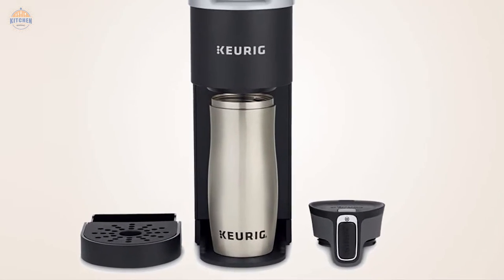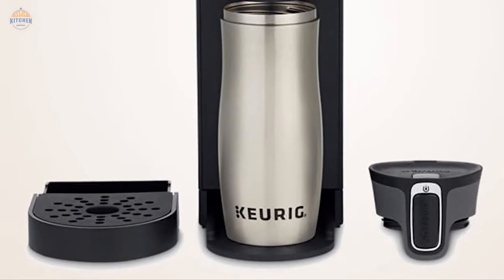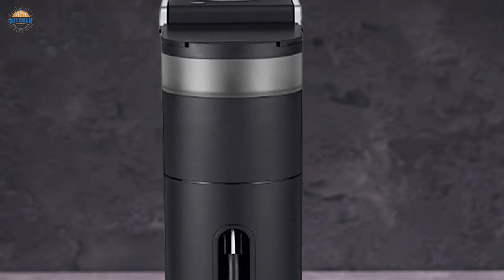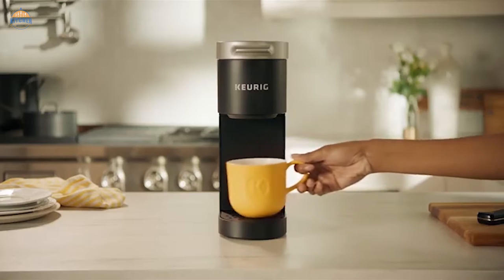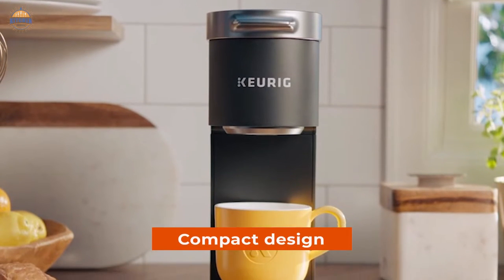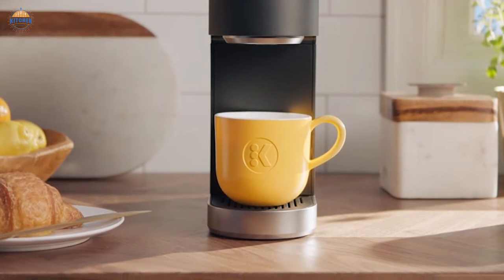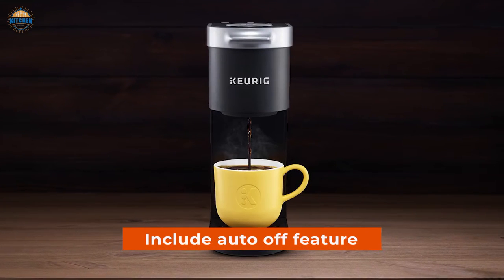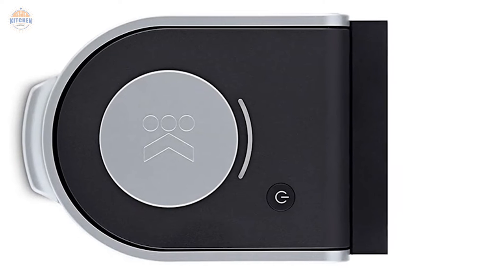And if you happen to make an accidental pot, cleanup is easy thanks to the removable drip tray and dishwasher-safe parts. The sleek matte finish adds modern style while still being simple enough for any kitchen decor — available in black, white, light gray, red, orange, or green colors. Compact design means less counter clutter and easier transport between locations, perfect for tight spaces. Travel mugs are also compatible. Energy-efficient features include an auto-off feature and automatic shut-off after 90 seconds of non-use, which helps conserve energy.